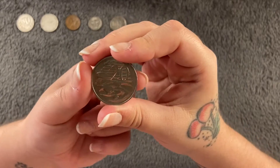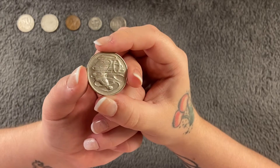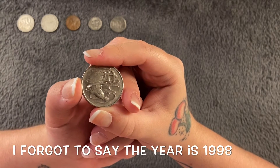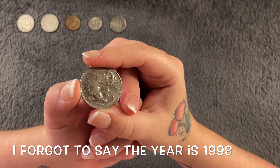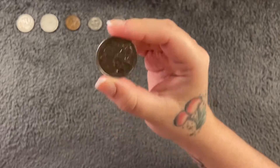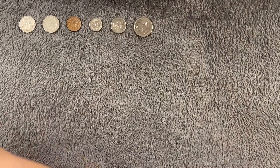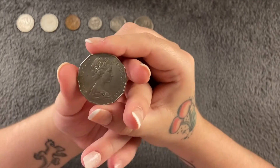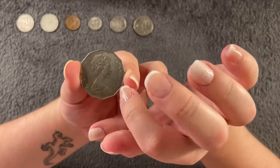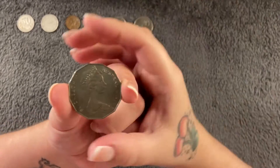Next up we have the 20 cents, which is quite big, and we have a little platypus — a duck-billed platypus — on the back. The mintage is about 28.8 million, so quite common. Next up we have the 50 cents. I like these; they're huge. It's got — I thought ten sides but actually counting them: twelve sides. I stand corrected.